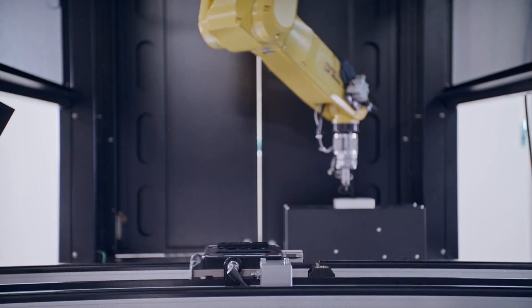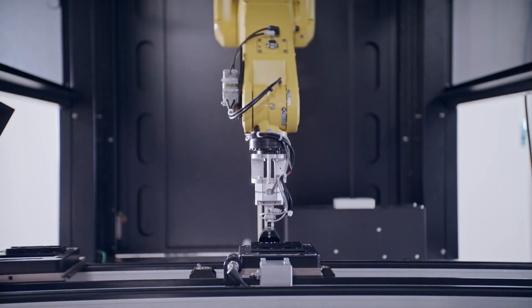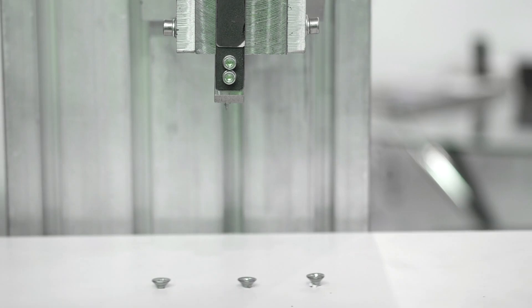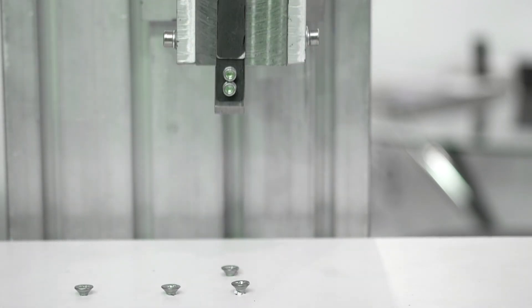Welcome to the future of product assembly, where robotic screwdriver machines boost productivity and precision. Double workstation designs double your output, working on two products simultaneously. Automatic feeder systems ensure a continuous, error-free supply of screws for flawless assembly.